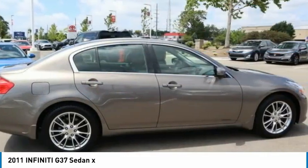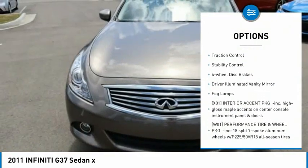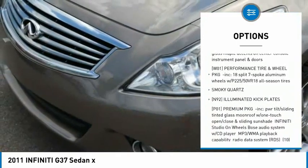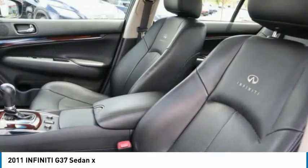Here are some of this vehicle's great options: tire pressure monitor, all-wheel drive, heated mirrors, aluminum wheels, brake assist, traction control, stability control, four-wheel disc brakes, driver-illuminated vanity mirror, fog lamps.